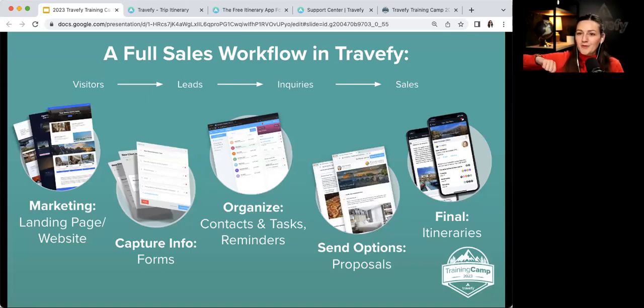The first step is marketing. You might wonder how to do marketing in Travefy — we have what's called the website and landing page builder. This is all part of your Travefy subscription, so you have access to everything I'm going over today.